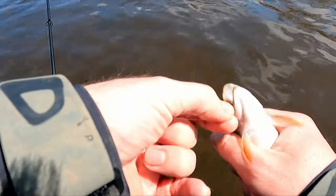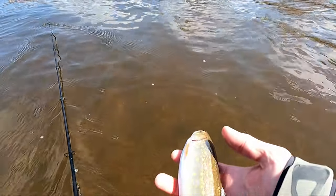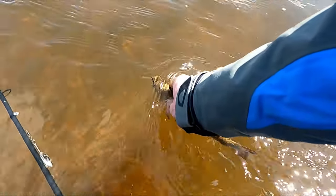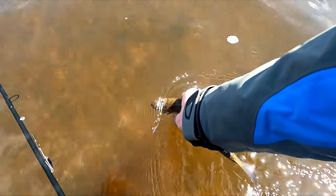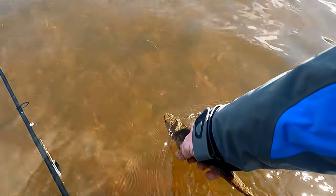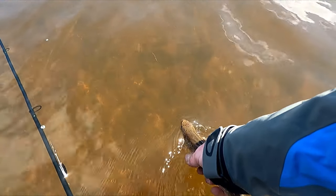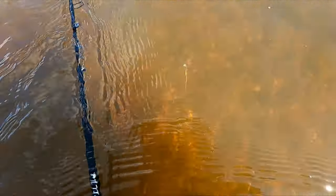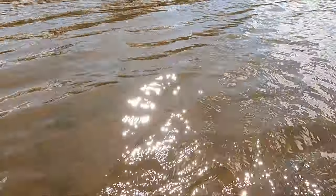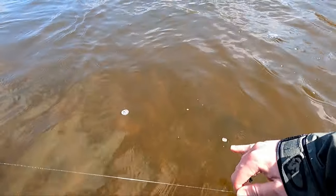Let me get this hook out of him. Not much life to him, oh man. I'll put him into some current and get him oxygenated again, hopefully he can take off. He was floating upside down when I found him, so I might just have to bring him home. I don't want to though — oh, I dropped him in the water. He's gone. He was a nice little trout, probably seven inches.